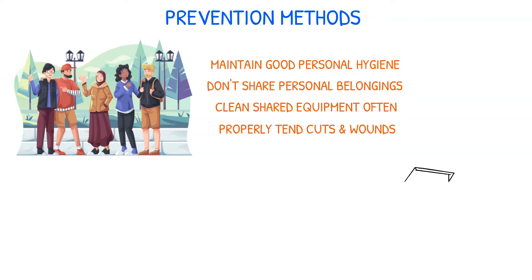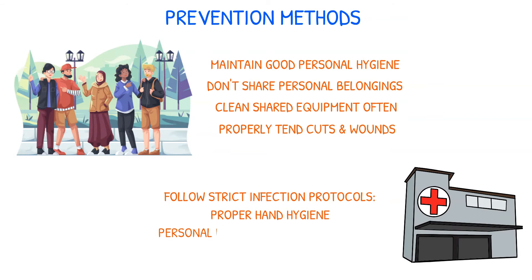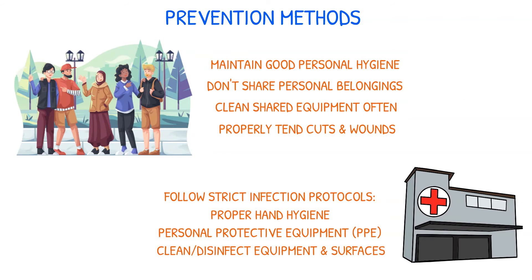Preventing hospital-acquired MRSA involves following strict infection control protocols, including proper hand hygiene, use of personal protective equipment, and proper cleaning and disinfection of equipment and surfaces. Patients who are identified as having MRSA may be placed in isolation precautions to prevent the spread of infection.